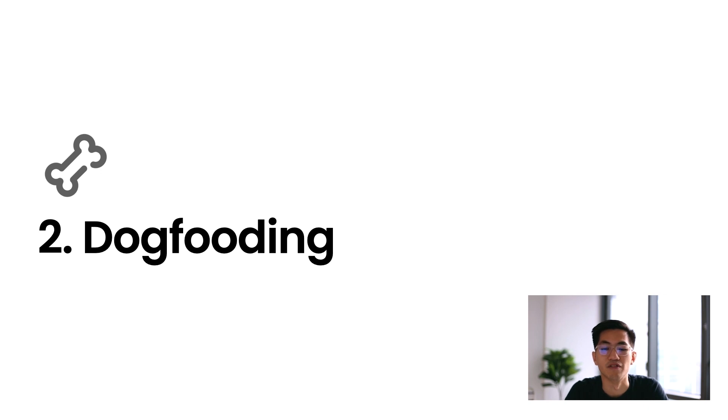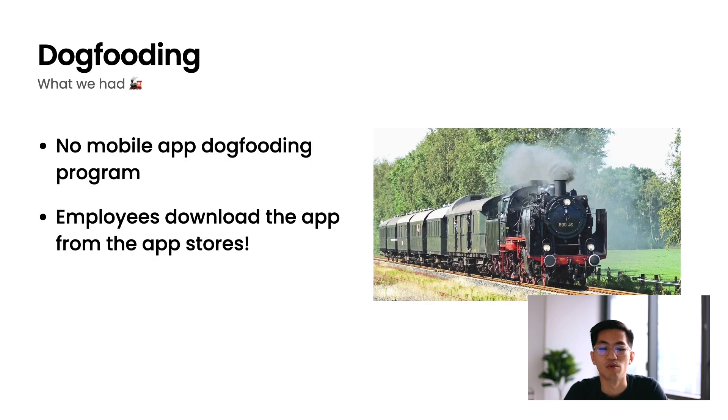The second section is around dogfooding. Dogfooding refers to having your employees use your own product or app. While we did have dogfooding — a lot of our employees were in fact Chime members as well — we didn't have a mobile app dogfooding program. This meant that our employees were actually downloading the app from the app store just like our members. This isn't a huge issue in a smaller company of 50 to 100 people, but as you scale up to hundreds or even thousands of employees, you're leaving a big opportunity on the table. Employees are our best testers — they care deeply about the app, use it often, and know the product well.